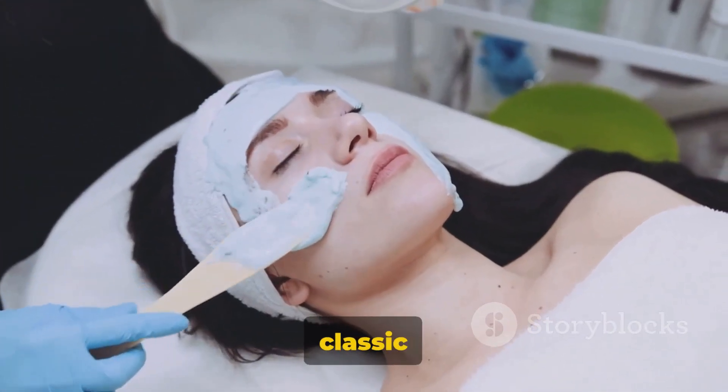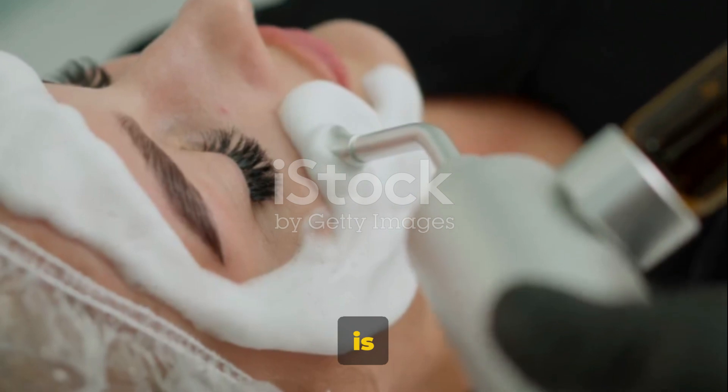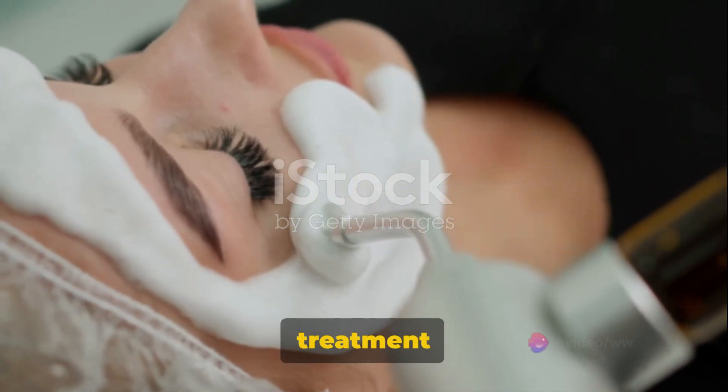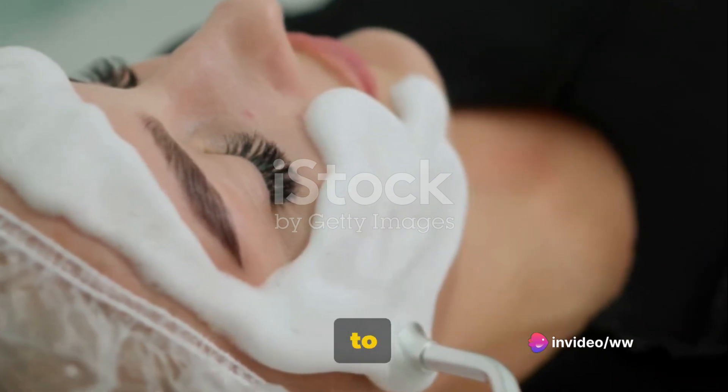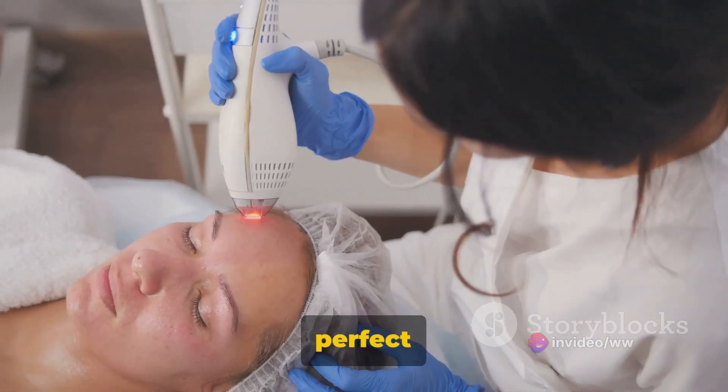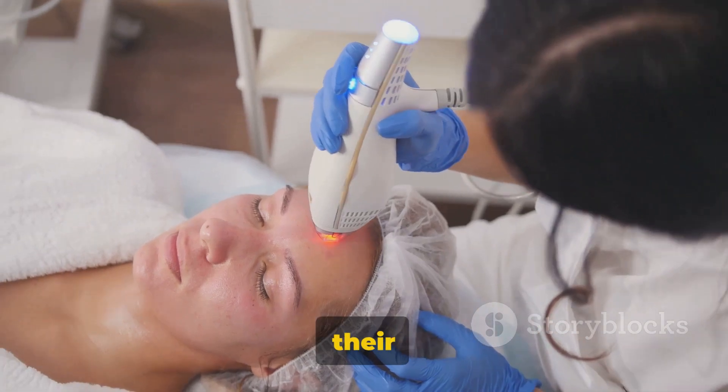First on the list is the Classic European Facial. This is a comprehensive deep-cleaning treatment that involves cleansing, exfoliation, extraction, massage, and a mask to suit your skin type. It's perfect for those who want a thorough clean-out of their pores.